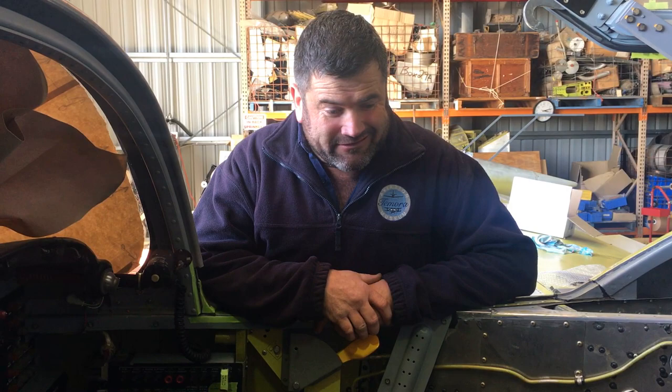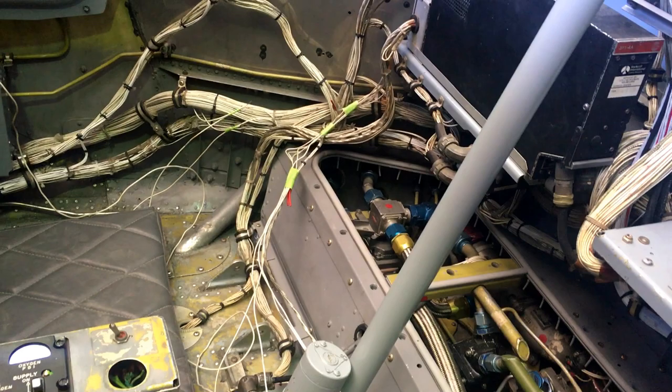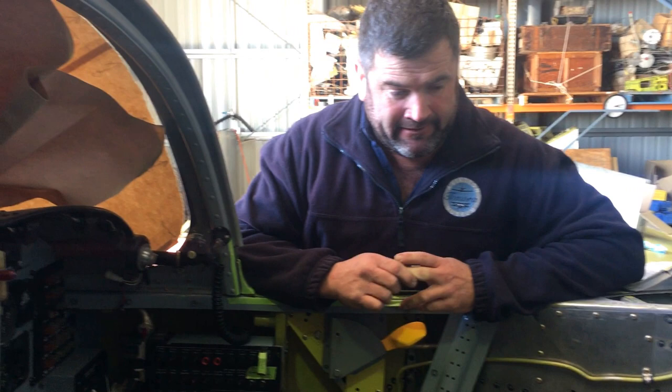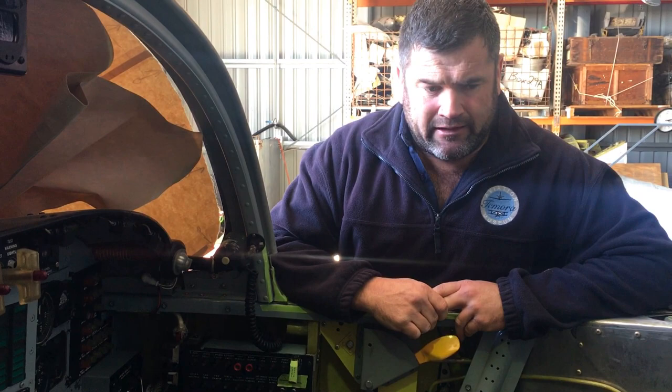Up here in the restoration hangar on the Dragonfly, we've been going thoroughly through the cockpit. Down here is the main fuel area where we have proportional pumps and valves and a lot of hoses that are all connected to the fuel system. We've been through that, pulled the hoses out, checked them, put them back in, filled it full of fuel and given it a leak test — so it's all good to go.